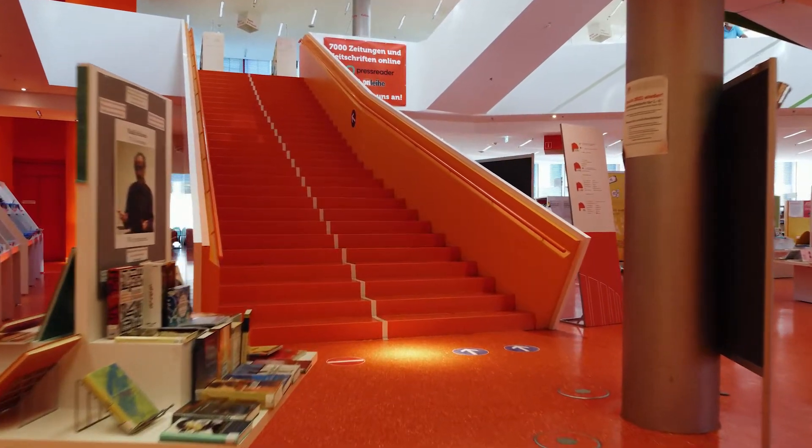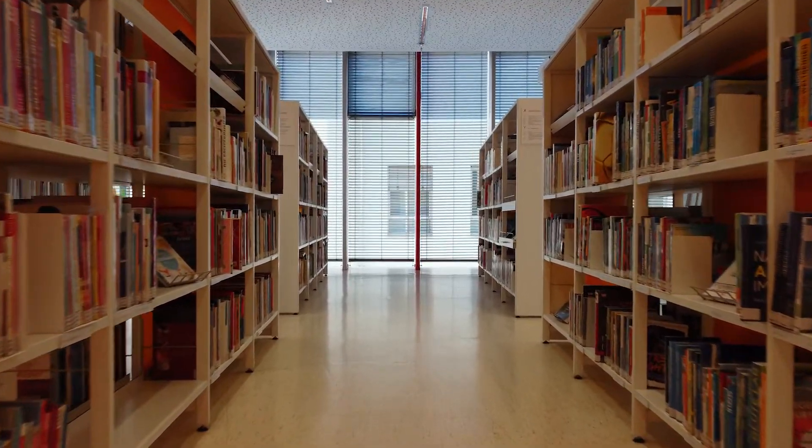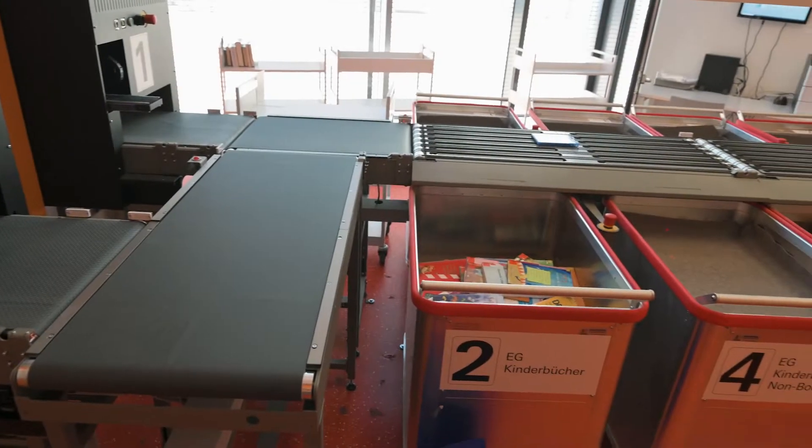Libraries as we know them are changing. Here at the Public Library in Augsburg, they are also taking advantage of automation megatrends in Industry 4.0.